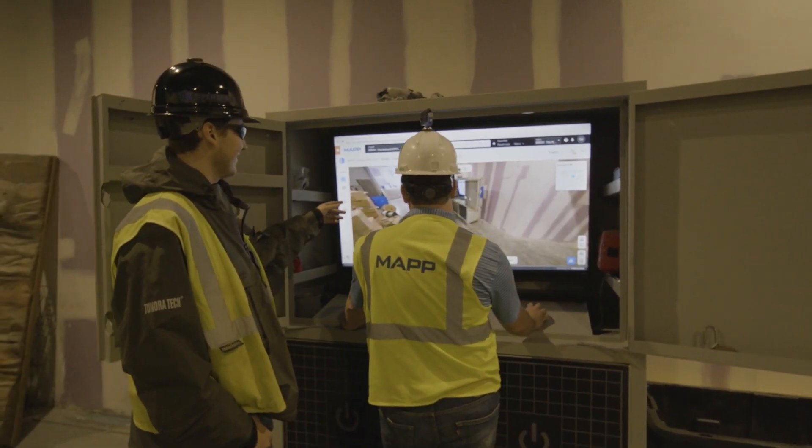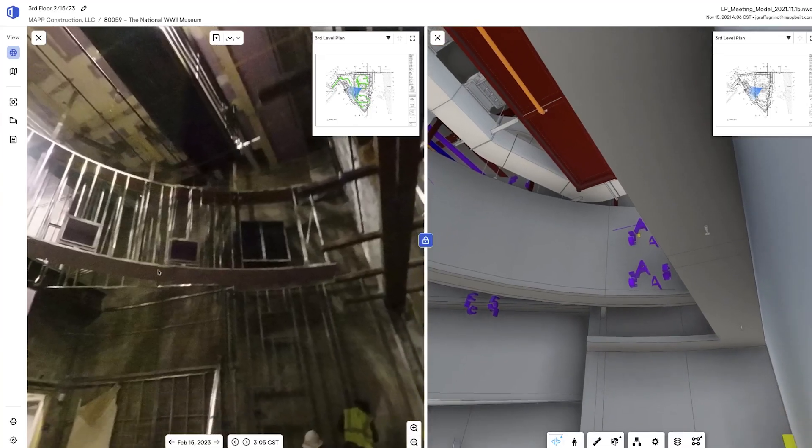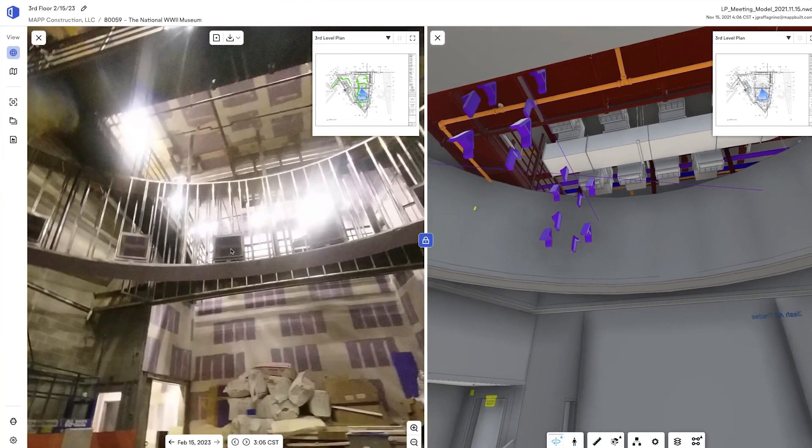One of my favorite things to do almost every day was to pull up the OpenSpace BIM integration and look at how these things were going to be built. Hands down the coolest tool I've ever used.